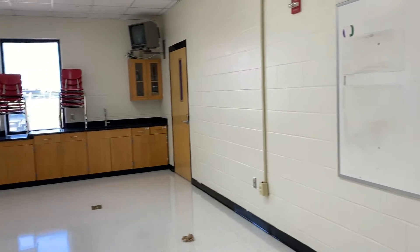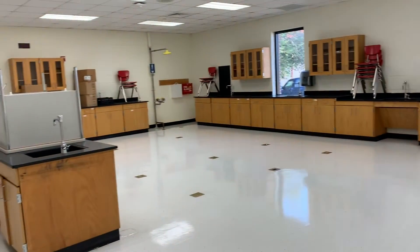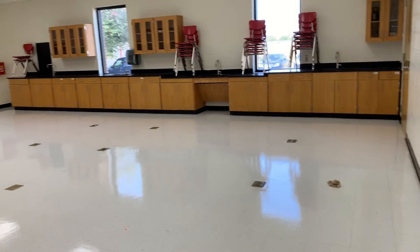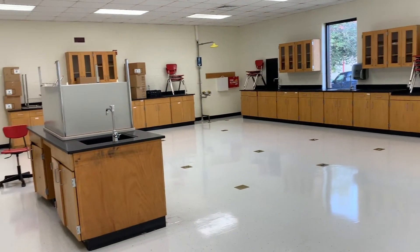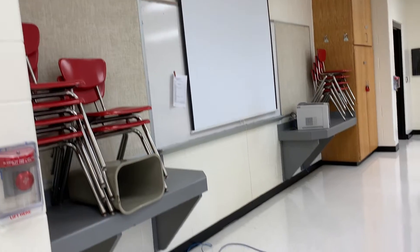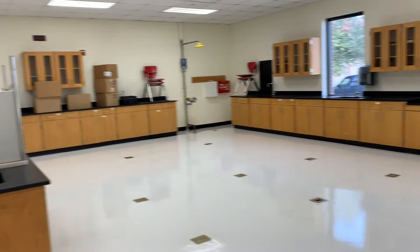This is it — my new classroom. This is a look from the doorway and there are no tables in here, so that's my first objective. At the front I have two counters, a projector screen, a dry erase board, and two bulletin boards. It's time to get to work.